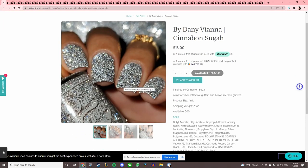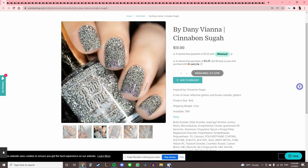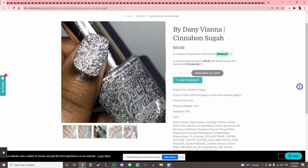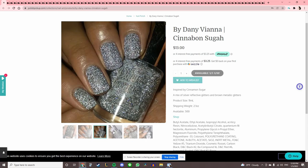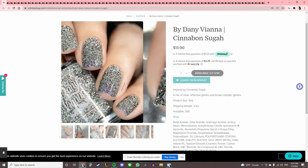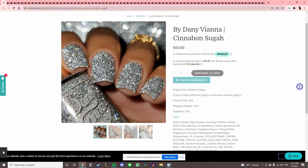Oh my gosh, this looks fake — what the heck, that's so insane! This is by Danny Vienna, 'Cinnabon Sugar' — a mix of silver reflective glitters and brown metallic glitters. That's going on the wishlist. This must be one of those that looks insane when you turn the flash on. I think Fun Lacquer did a bunch of these recently and I wanted them, but they were very expensive. So this one is going on the list.